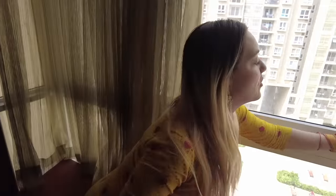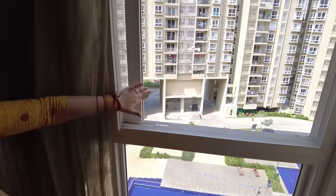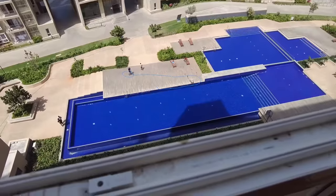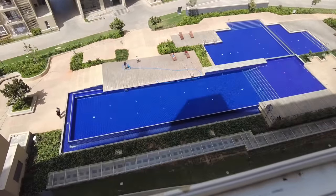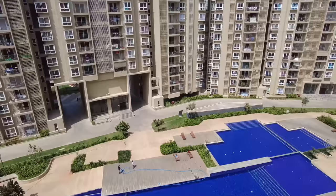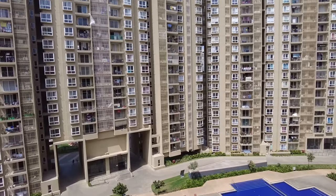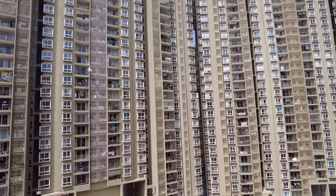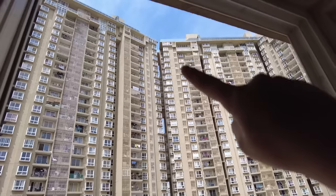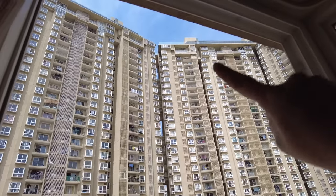If you open the curtain, you can open the whole window and you have a pretty nice view. Here you can already see one of the coolest features — we have a huge pool — and then you see all the other houses. We are actually in a high rise, but luckily we're only on the ninth floor. Up there is the 33rd floor.